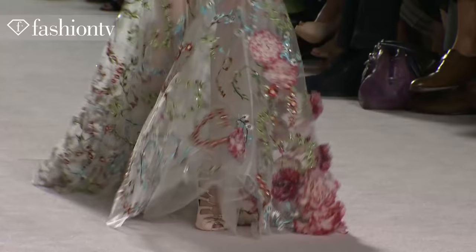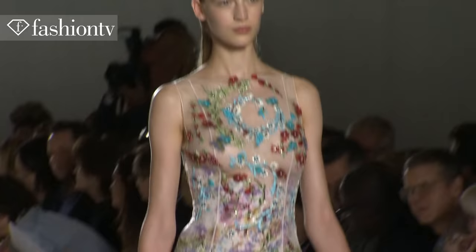It was so ravishing — the flowers — it was just gorgeous, and Jean-Baptiste kind of lifted us up into the lighter side of things.